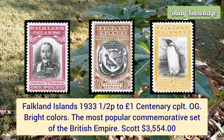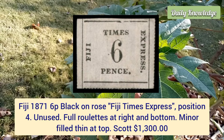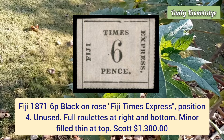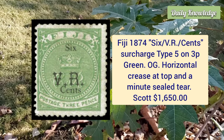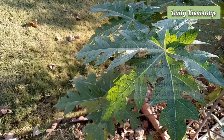Fiji, 1871, six penny black on rose, Fiji Times Express, position four, unused example with full roulette at right and bottom. Fiji, 1874, six VR cents surcharge type 5 on 3 penny green, original gum and has horizontal crease at top.